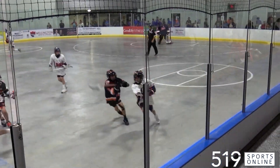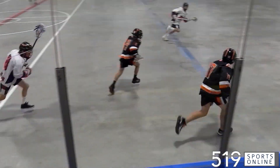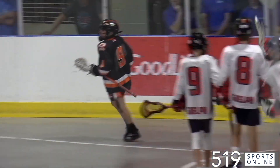Only moments later and it's more from Sarnia. It's a great lockdown check from Ian Hedrick — he steals the ball and charges back the other way. Ian spots out Dane Mainland out front, and Dane makes it 2-0 early in this one.